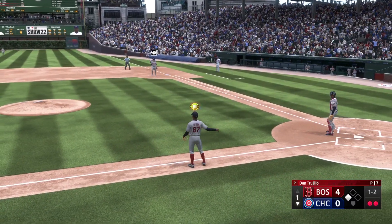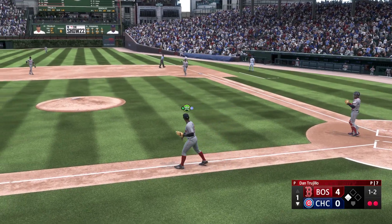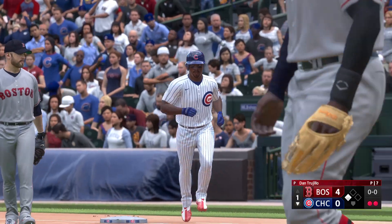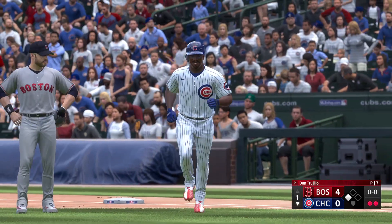And that's an out on the sacrifice. Batting for the first baseman.